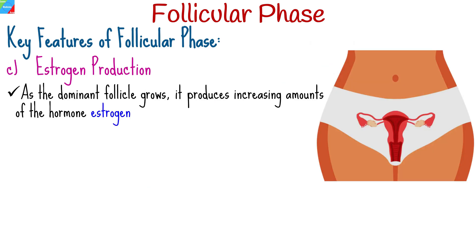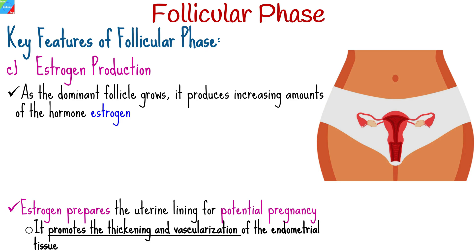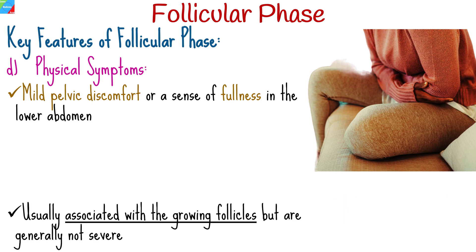As the dominant follicle grows, it produces increasing amounts of estrogen. Estrogen plays a pivotal role in preparing the uterine lining for potential pregnancy, promoting the thickening and vascularization of the endometrial tissue. Some women may experience physical symptoms during the follicular phase, including mild pelvic discomfort or a sense of fullness in the lower abdomen, usually associated with the growing follicles but generally not severe.